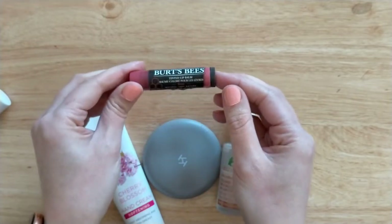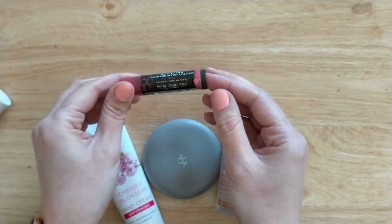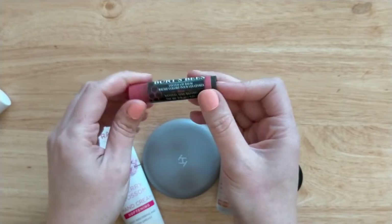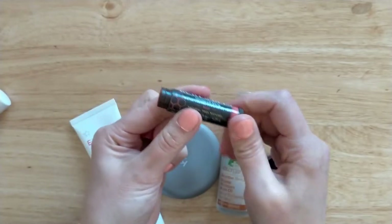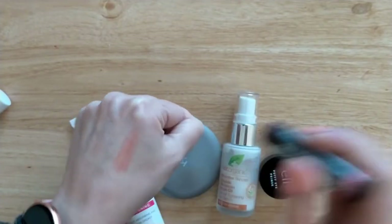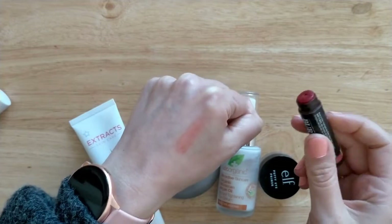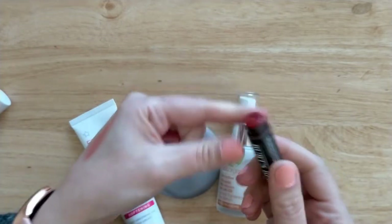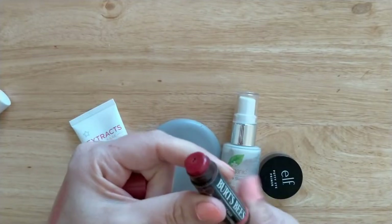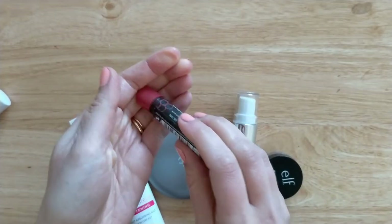I've also decluttered the Burt's Bees tinted lip balm. I had this for way longer than a year, and I'm a bit scared to put it on my lips now, but it really is a nice balm. It was a dupe for the Clinique Black Honey something, but yeah, I'm just too scared to use it now.